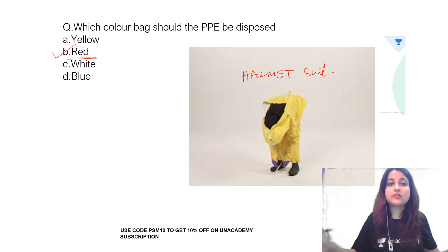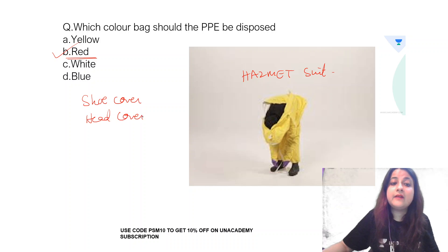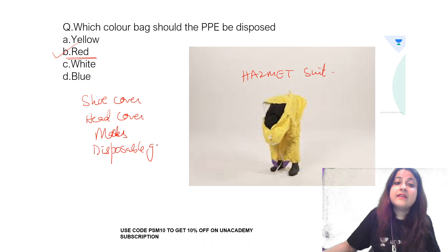PPE has different parts. If you talk about a shoe cover, a head cover, masks, or a disposable linen gown — disposable gowns — they all go into the yellow colour bag.